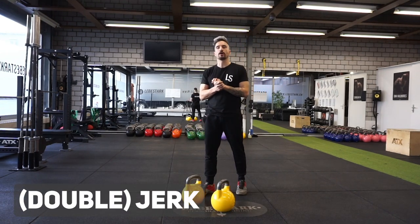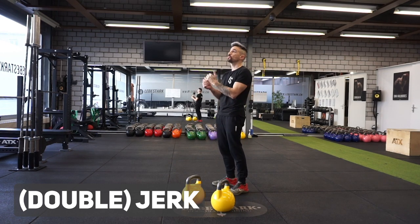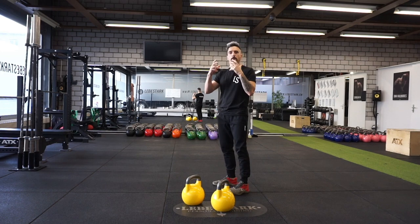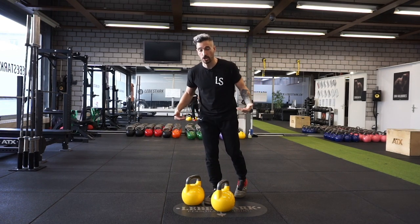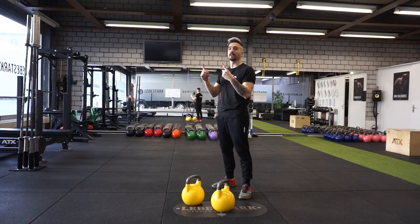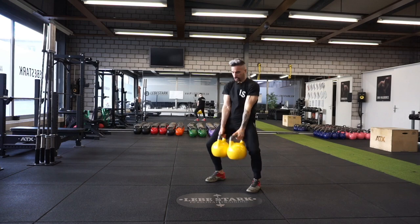I consider the jerk also as a semi-ballistic exercise because we still have to use an explosive maneuver, explosive movement and power coming from the legs to bring the kettlebell overhead and transfer the energy into our arms. There are two things.